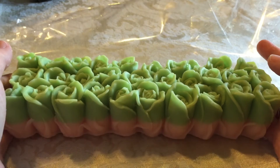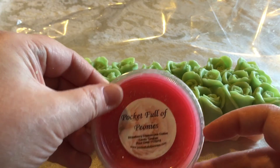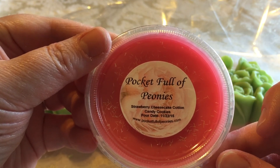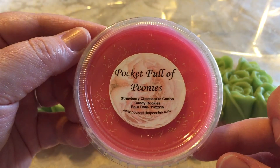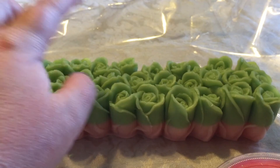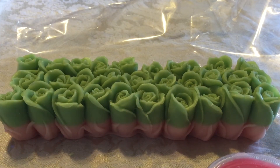That is it for this video — that is Pocket Full of Peonies. www.pocketfullofpeonies.com — join her Facebook group if this is something you're interested in getting in on, because those loaves are just gorgeous. I hope you enjoyed it, have an excellent day, and I will see you in the next one!